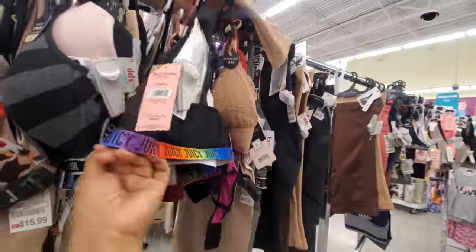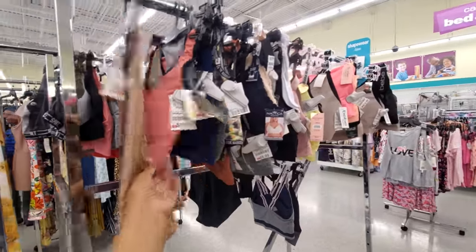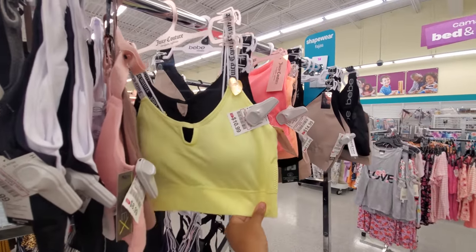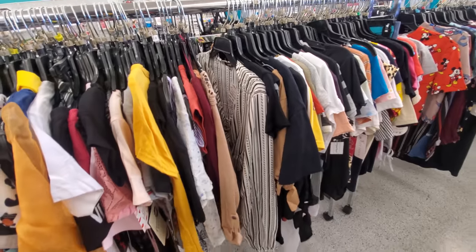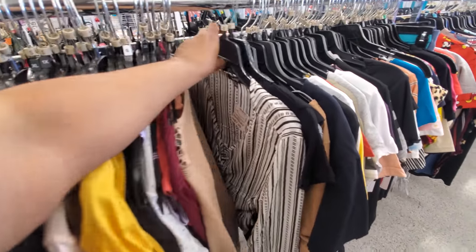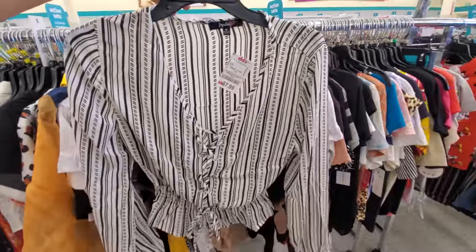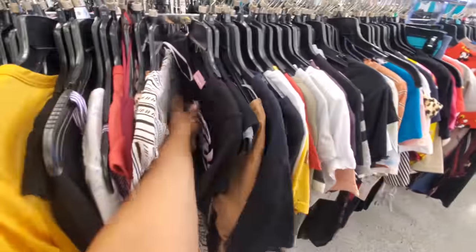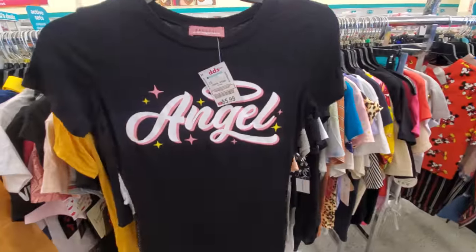Oh look at that. Shapewear. Some more sports bras in here. So they do have clothing — let me pull some out. $8, like a black and a white one. Angel — see we have the dig, $5.99. And their clothes are very, very inexpensive here.